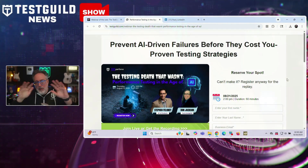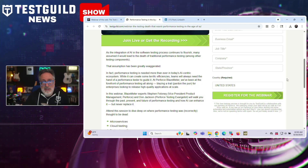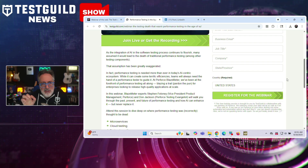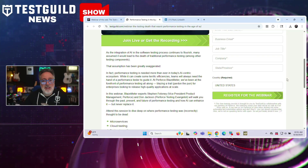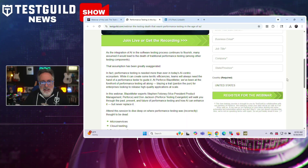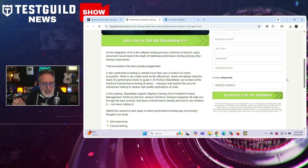Next up is the webinar of the week — all about how to prevent AI-driven failures before they cost you, focusing on performance testing in the age of AI. I'll be joined by two experts, Stephen Filoni and Don Jackson, focusing on how AI enhances rather than replaces performance testing. The presentation examines four areas where performance testing was incorrectly predicted to become obsolete: microservices architecture, cloud testing environments, test automation frameworks, and AI implementation. The session covers historical context, current state, and future direction for performance testing in AI-enhanced environments. Register now using the link below — a replay will be sent out a few days after.